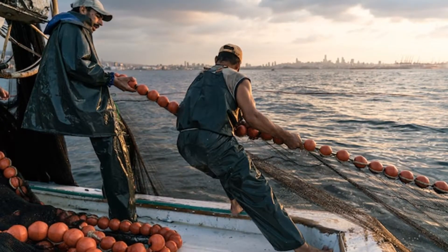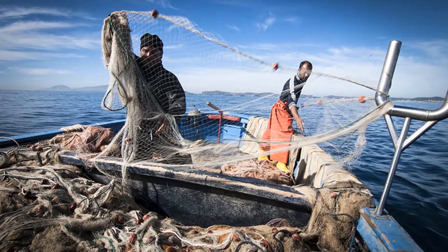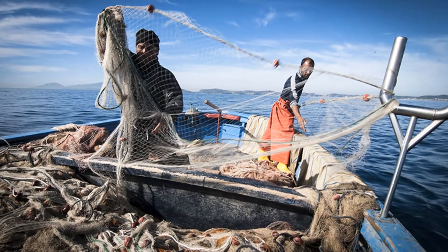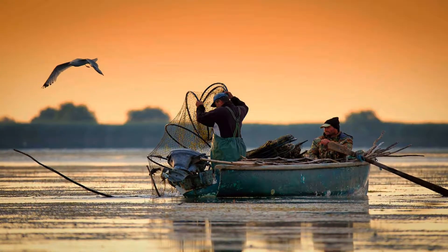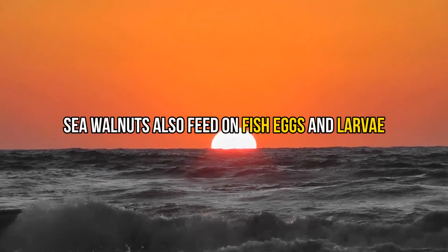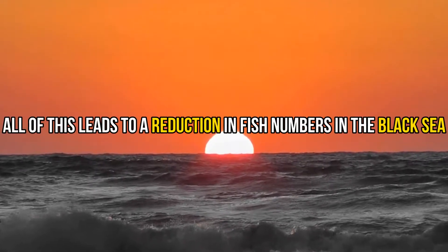The introduction of sea walnuts to the Black Sea has led to the collapse of local fisheries. This is because both sea walnuts and commercial fish feed on zooplankton, so the sea walnuts provide competition for the fish that they didn't have before. Sea walnuts also feed on fish eggs and larvae, leading to a reduction in fish numbers in the Black Sea.